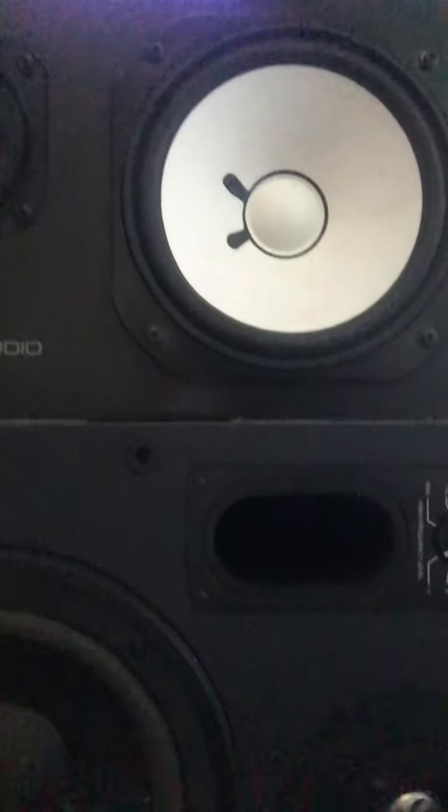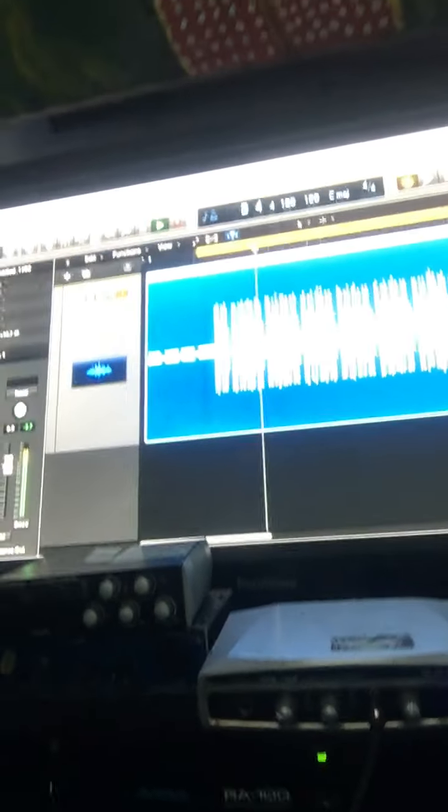I'm running the Yamaha NS-10s over the JBL 4408s. The other JBL is at the shop right now, and so is the Sapphire. We also have a Crown audio interface.